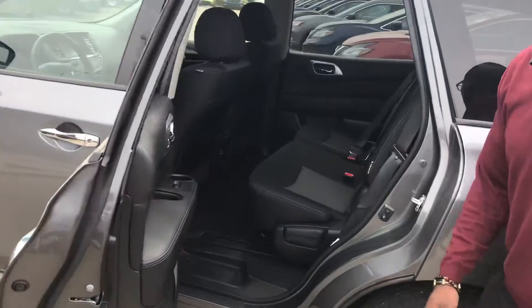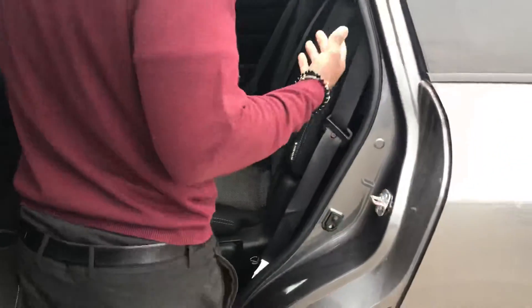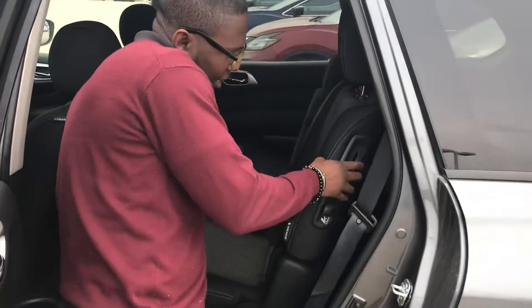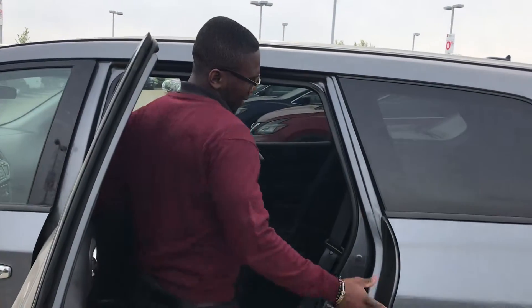Coming to the inside, I want to show you something pretty cool with this middle row seating — not a lot of SUVs have this. You do have the ability to slide them in and out, and it's also gonna be easy to access your rear seating.